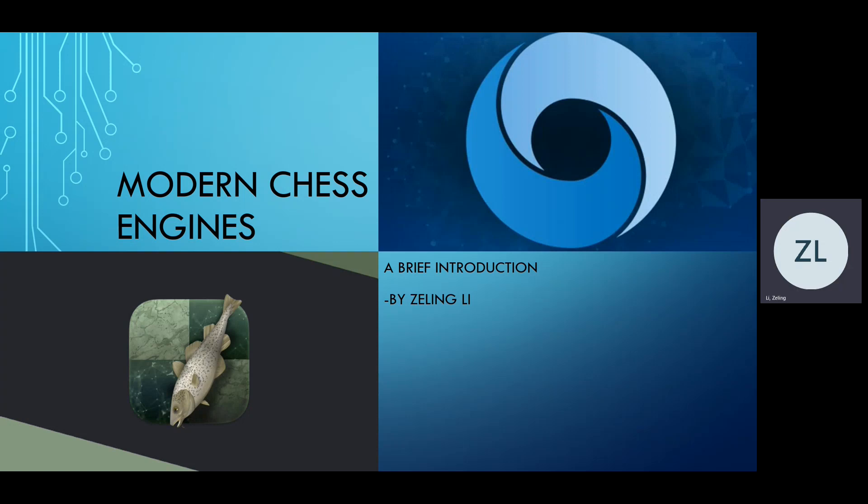This video presupposes that you have a general understanding of the Minimax, Alpha-Beta pruning, and Monte Carlo search tree algorithms for game agents, as well as a very cursory understanding of neural networks. I've included some links to materials describing these algorithms in the description, in case you would like a refresher. I'll only have time to give a very brief discussion of the two engines we focus on today, so if this video piques your interest, my bibliography is listed in the description and also in the PowerPoint, to which I've included a link.